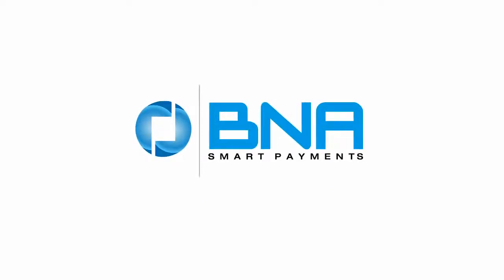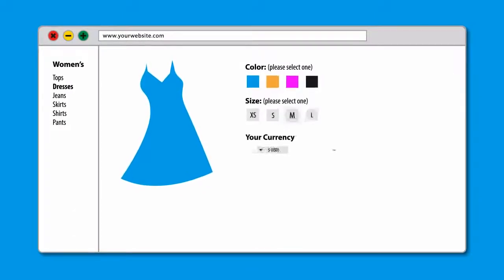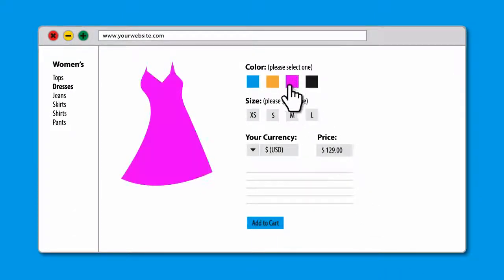So it's a good thing that BNA Smart Payments already has the global experience, enabling you to expand international merchant services quickly and easily. Our complete e-commerce solution allows you to process online transactions in more than 150 currencies. You can settle in multiple currencies or your home currency.